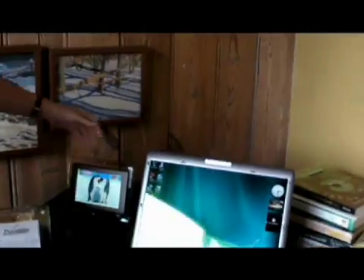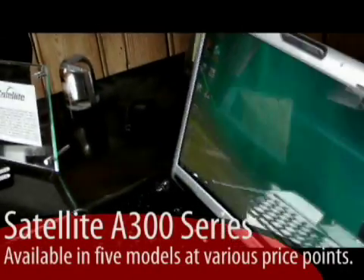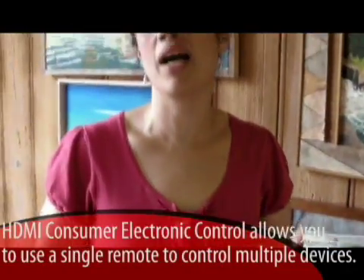Even though these are catering to students, they still have new technology like face recognition. They absolutely do — all of these products, even the 15-inch Satellite S300 over here, have our Toshiba face recognition software so you can log in without having to type your password; it'll automatically recognize you. It also has an HDMI CEC port, so if you hook it up to any HDMI CEC compatible device like a TV, you can control the computer using the TV remote, which is very intuitive since we all know how to use our TV remotes.